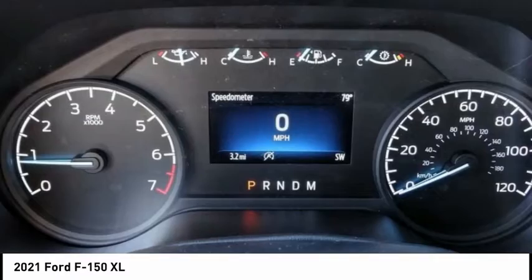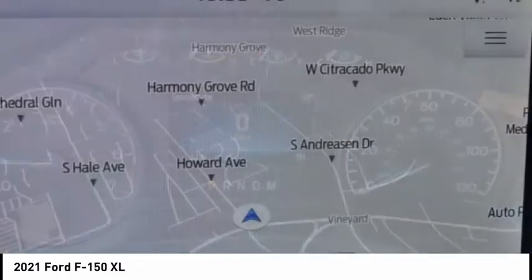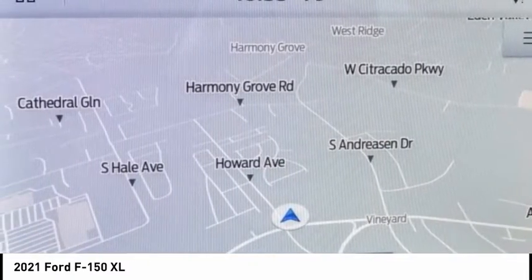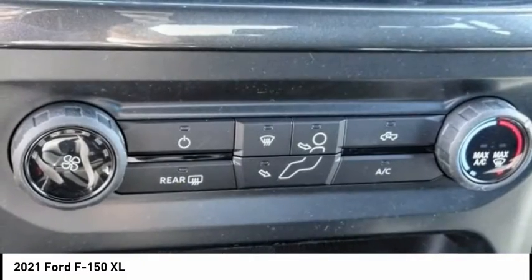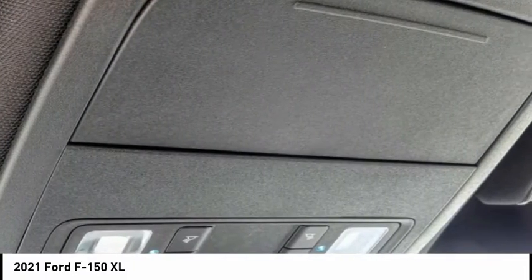This vehicle has less than 100 miles. Here are some of this vehicle's great options: electronic stability control, brake assist, traction control, rear step bumper, remote keyless entry, fog lamps, front wheel independent suspension.